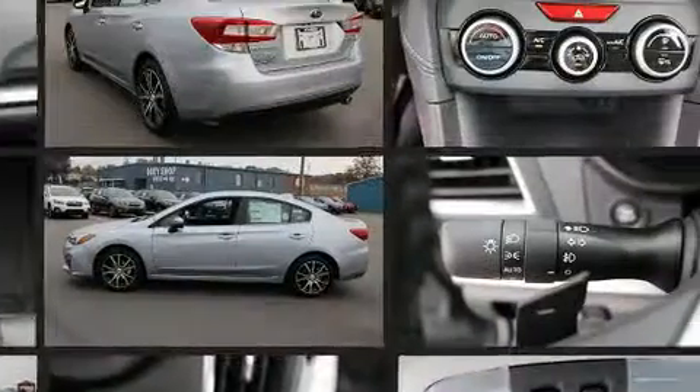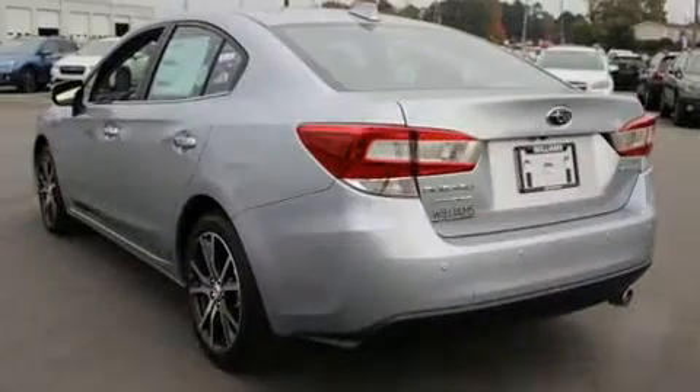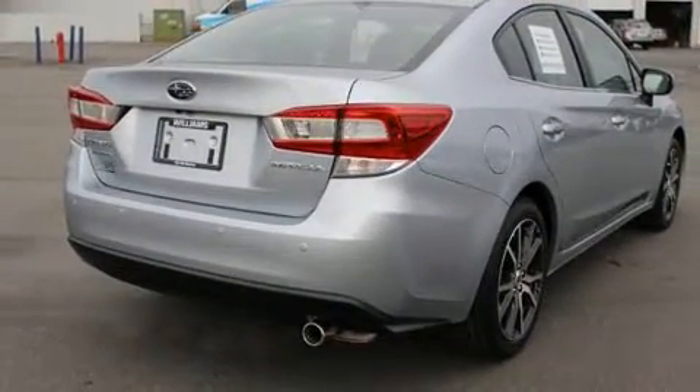Top features include heated front seats, leather upholstery, adjustable headrests in all seating positions, power moonroof, heated door mirrors, lane departure warning, remote keyless entry, and one-touch window functionality.